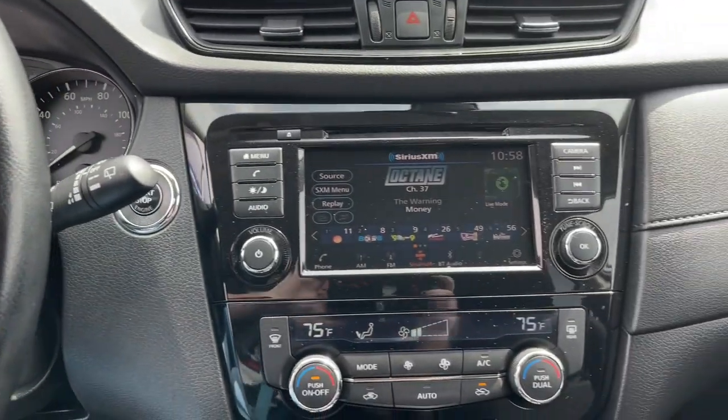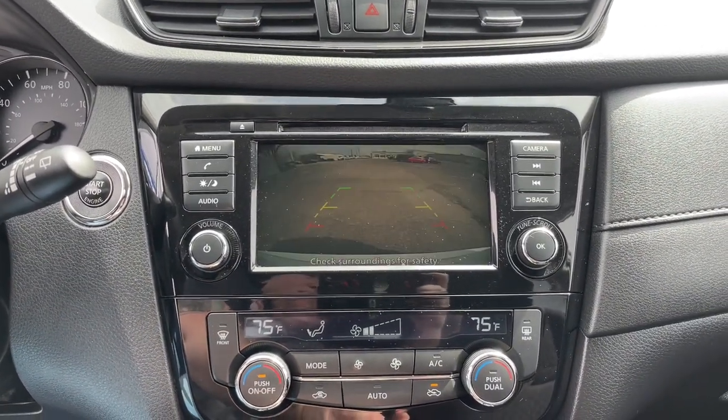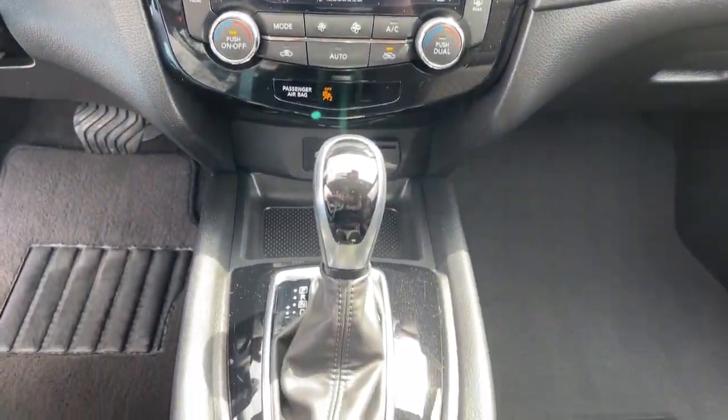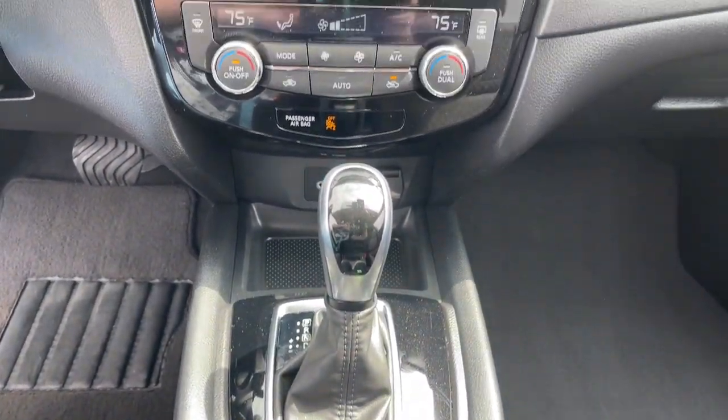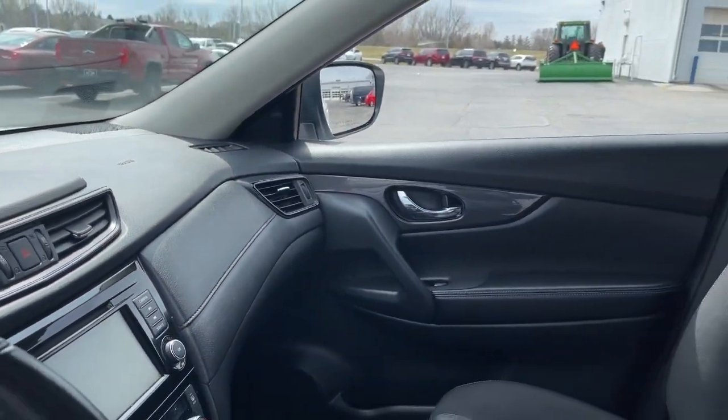These are just some of the great options this vehicle comes with: keyless entry, power liftgate, electronic stability control, blind spot monitor, intermittent wipers, trip computer, bucket seats, power windows, four-wheel disc brakes, and power steering.